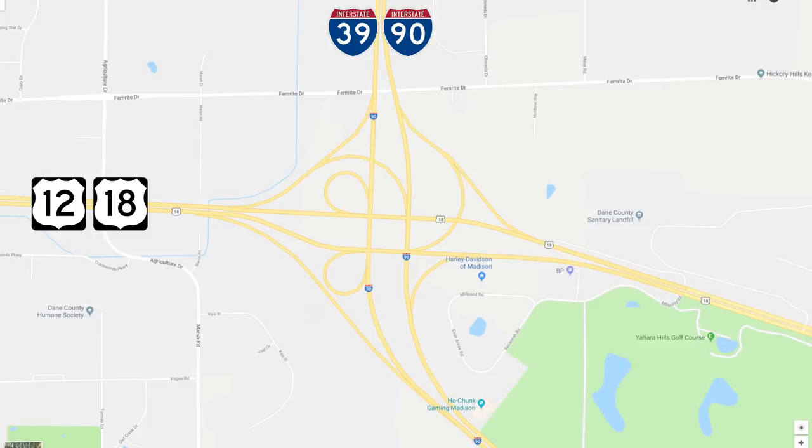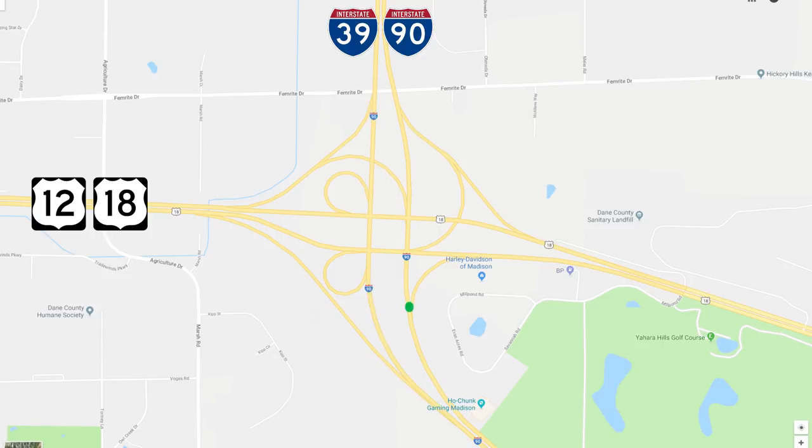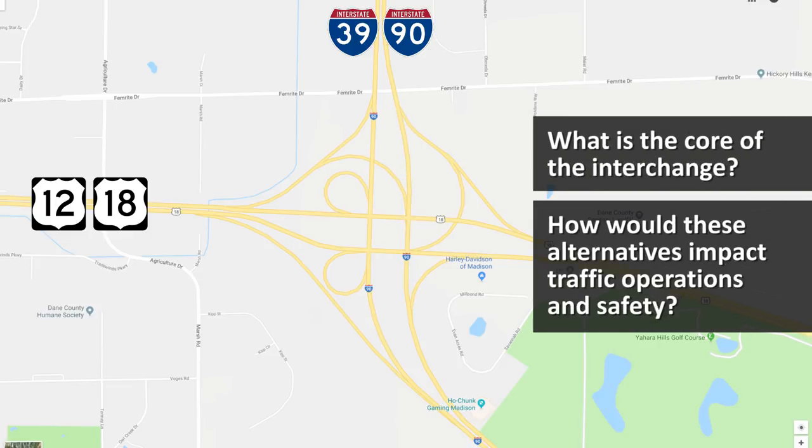Based on the purpose and need of this interchange reconfiguration, three lanes will be built on I-39/90 southbound through the core of the interchange. WisDOT is considering alternatives for two or three lanes northbound through the core of the interchange. But what is the core of the interchange, and how would these alternatives impact traffic operations and safety? Let's find out.